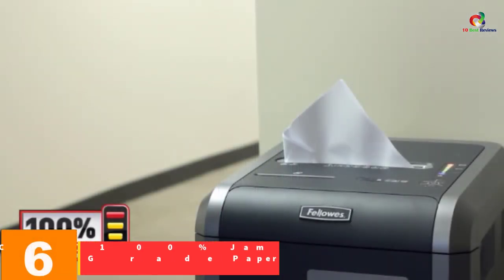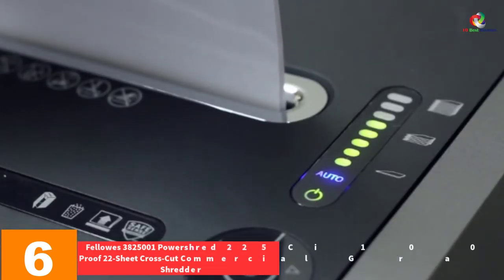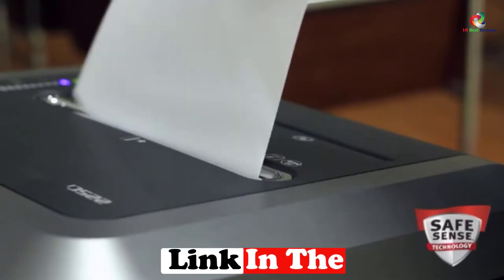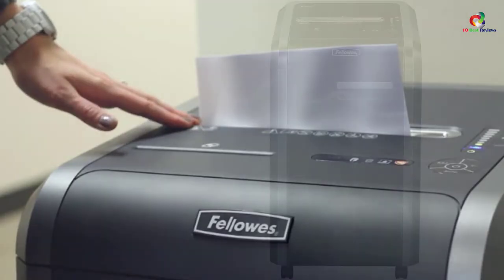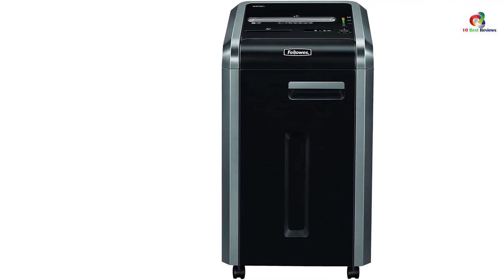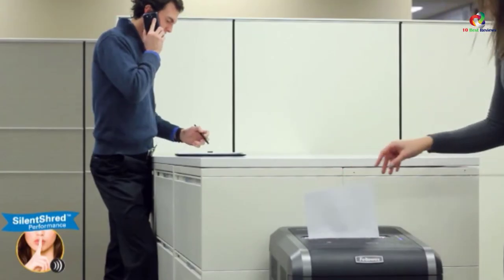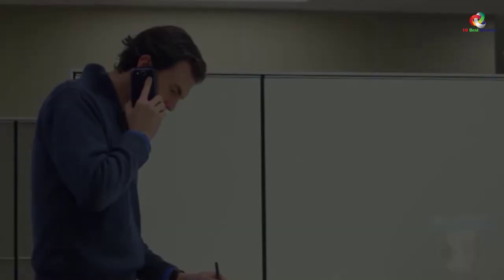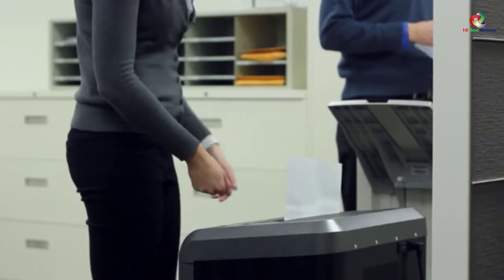At number 6, we have the Fellowes PowerShred 225C 100% Jam Proof 22 Sheet Cross Cut Commercial Grade Paper Shredder. It boasts a continuous duty motor designed to handle huge volumes non-stop, managing 22 sheets of paper on a single pass. It is also jam-proof, tackles many items, is optimized for maximum safety, and handles tougher jobs with reliability. An LED bin full indicator will blink to alert you at the conclusion of the shredding exercise.